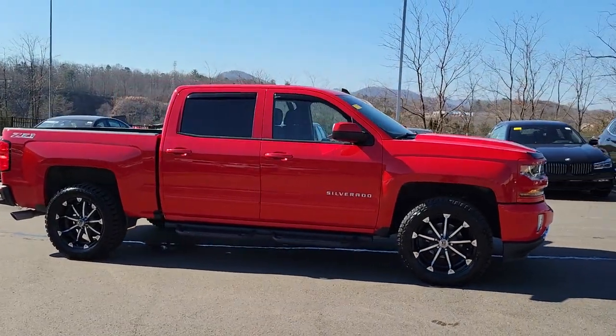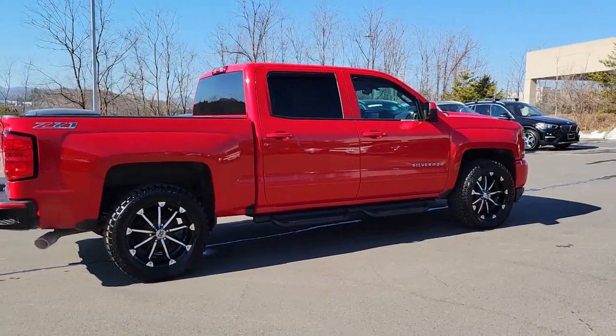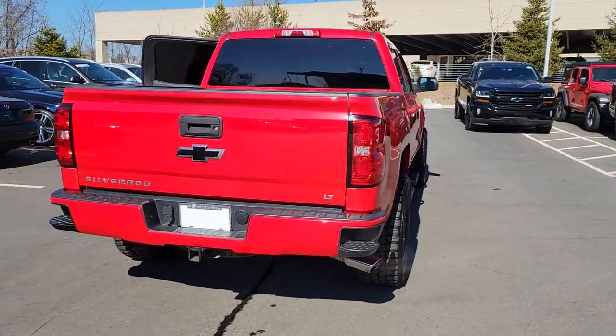Go home happy with the 2017 Chevrolet Silverado 1500. With less than 70,000 miles on the odometer, this vehicle stands out from the rest.